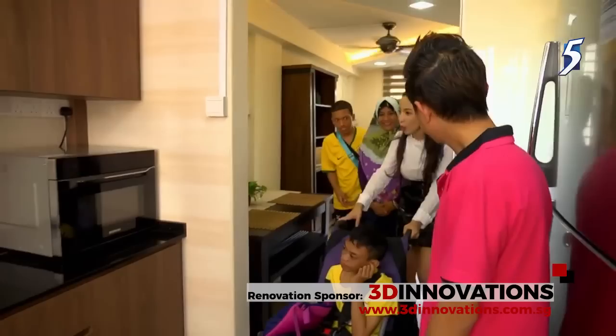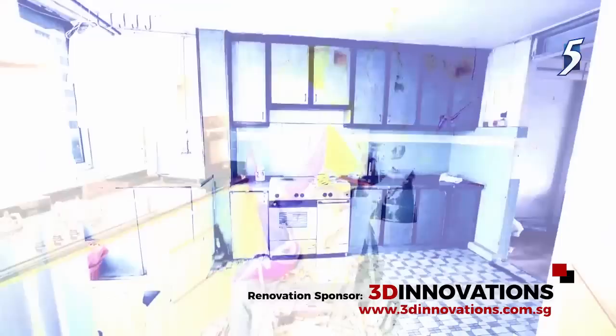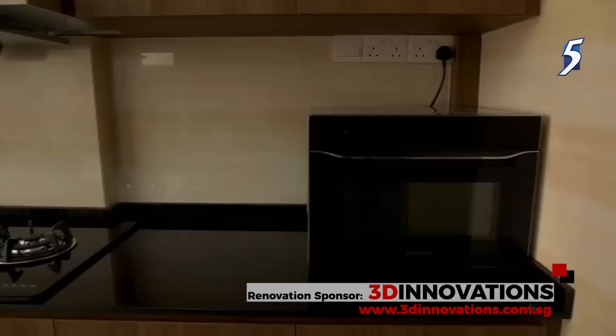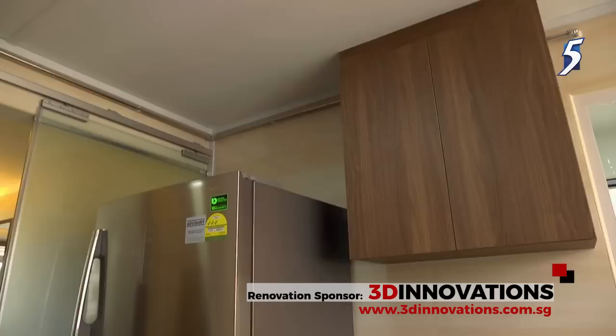This is where you always have to cook and everything, right? So this is so important to you. The rundown kitchen is no more. What Madam Zaniza has is a modern functional kitchen tailored to her specific needs. As Madam Zaniza hopes to get some income through home baking or small-scale catering, Den has created more storage and preparation areas in her kitchen.